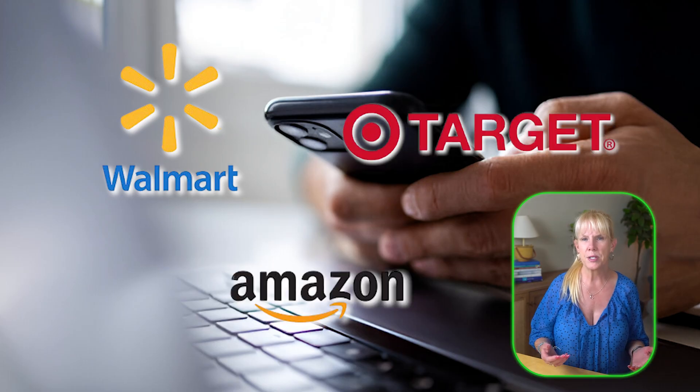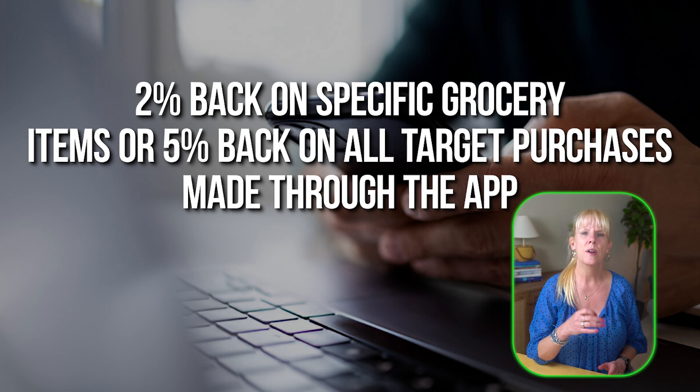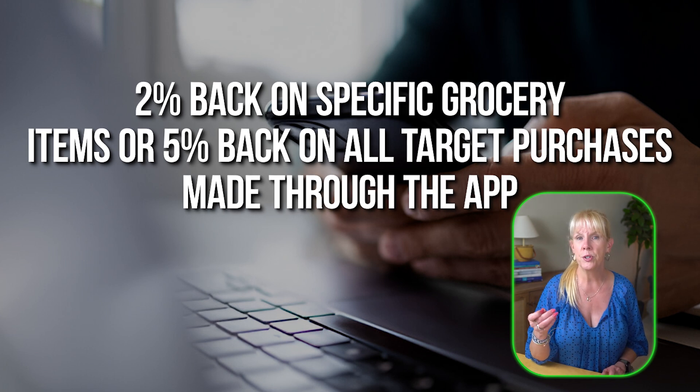With Ibotta, you can earn cash back from both in-store and online purchases at major retailers like Walmart, Target, and Amazon. For instance, you might earn 2% back on specific grocery items or 5% back on all Target purchases made through the app. Dash offers automatic cash back when you link your card and make purchases at participating online merchants like Sam's Club or Nike. Shopkick gives you rewards for simply browsing stores online or in person, scanning barcodes, or making purchases which can be redeemed for gift cards.